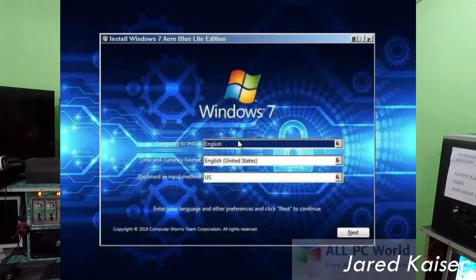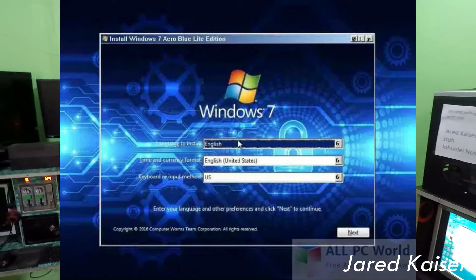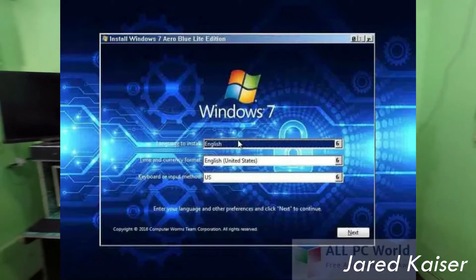Both of these only occupy around one gig of space. The regular Windows 7 occupies around three or four gigs on the flash drive. When you install this it's really fast — it only takes around 30 to 50 minutes to install the OS, and then you install the games, drivers, and everything.